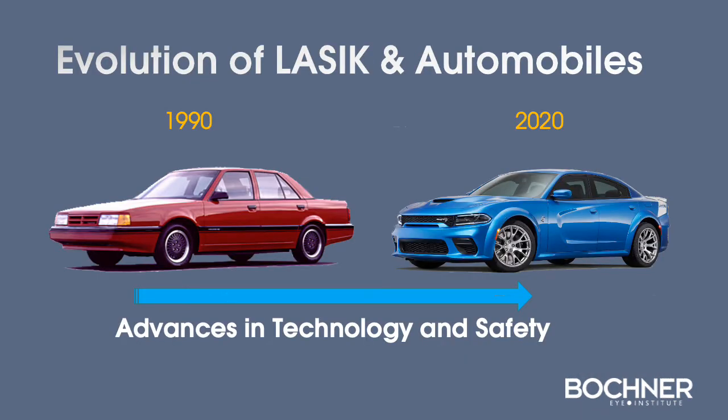When we look at the evolution of LASIK, especially over the past 30 years, we see significant advances in both technology and safety.